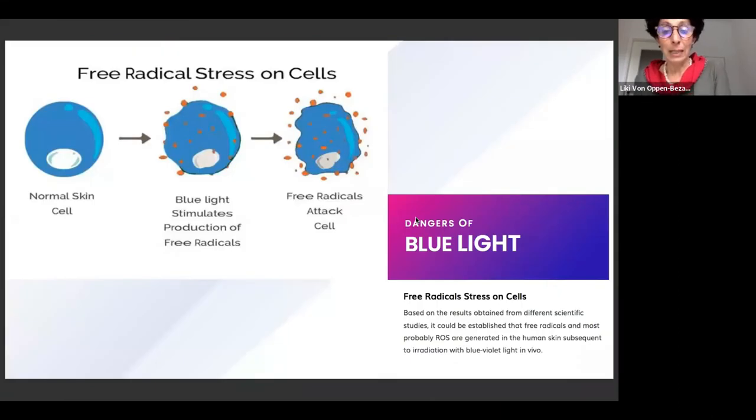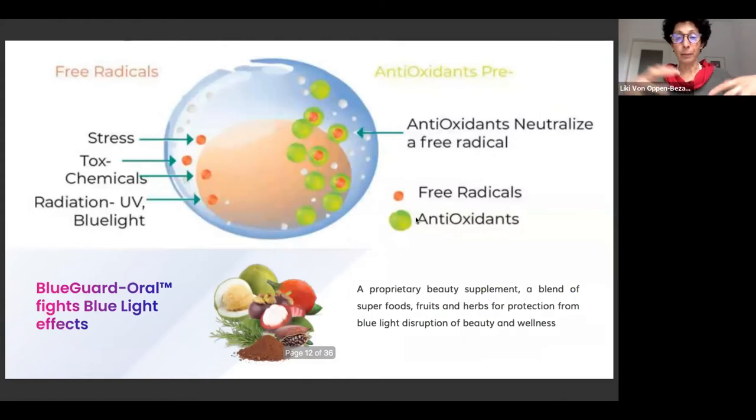What blue light does in principle — the main thing it does — is generate free radicals. When free radicals attack a cell, it can resist for a while, but after a while it just cannot anymore, and it breaks down or in a way commits suicide — it dies. What antioxidants do, and in this case Blue Guard Oral specifically, is they protect the cell from this, neutralize the free radicals, and thereby prevent the damage that can happen to the cells.